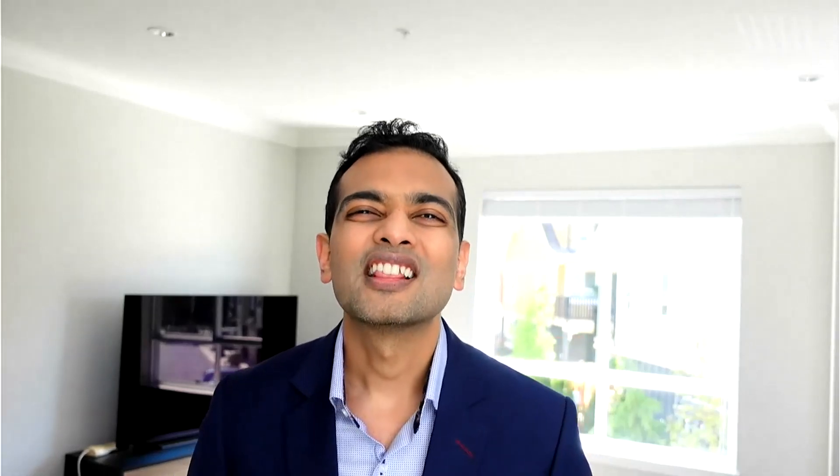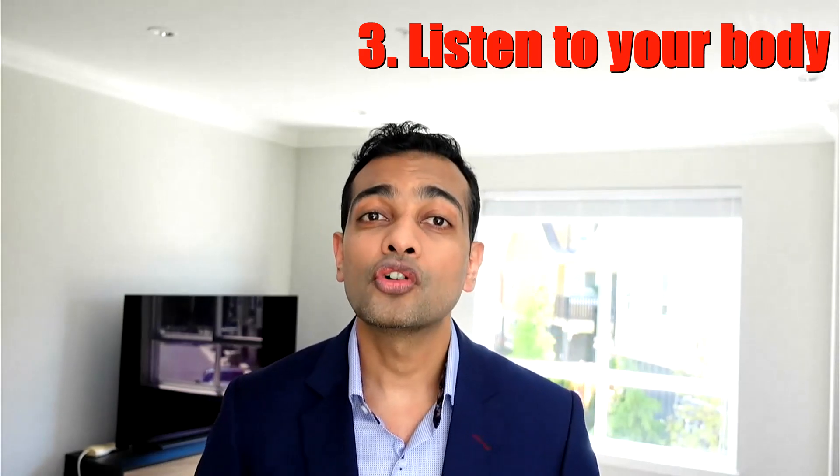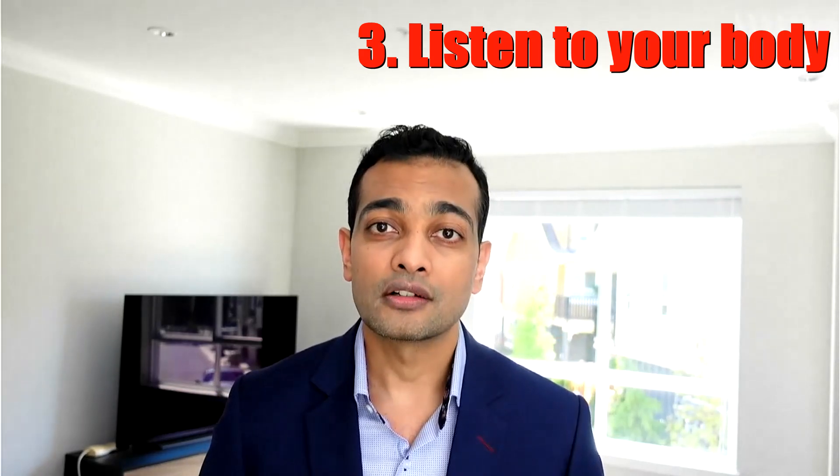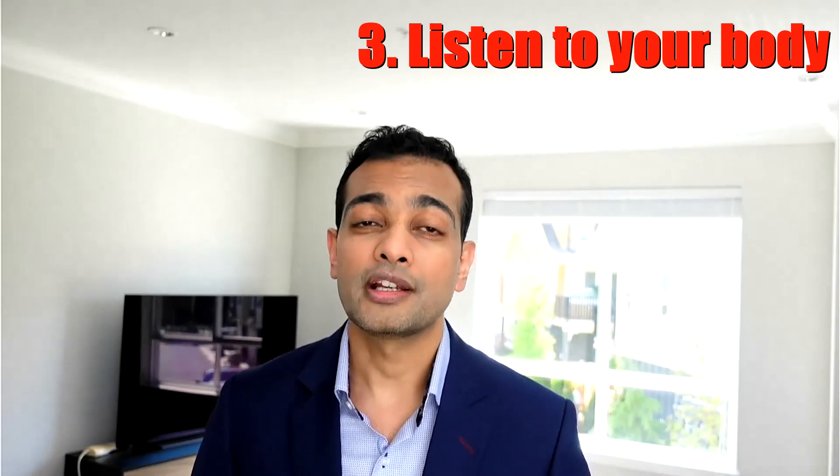Number three: listen to your body. These medications may make you feel full for many hours altogether. Listen to your body when on these medications and eat only when you're hungry.